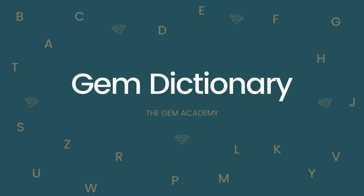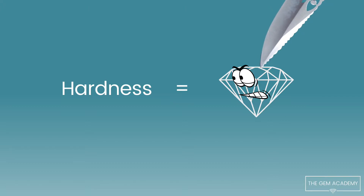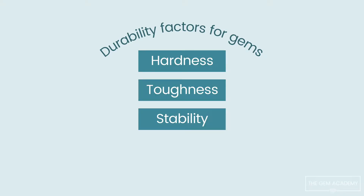Welcome to the Gem Dictionary by the Gem Academy. Hardness is the ability of a material to resist scratching and abrasion. It is one of three durability properties that enables a gem to withstand damage.